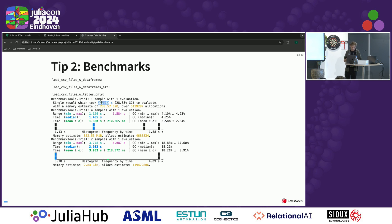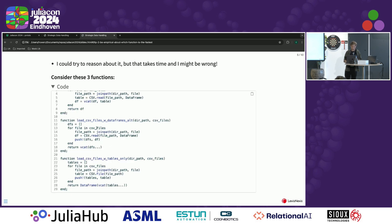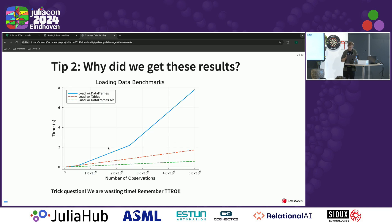The first one: 32 seconds — we could tell that one was going to be slow. The second one: 1.3 seconds. The third one: 3.9 seconds. So it ended up being faster to create an array of DataFrames and then just vcat them — I might not have guessed that. We could ask why we get these results and run benchmarks at different input sizes, but we'd be wasting time. This is not getting us towards that return on investment.